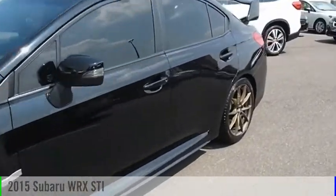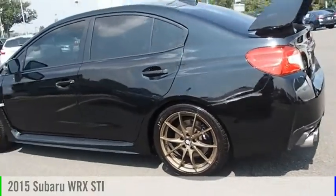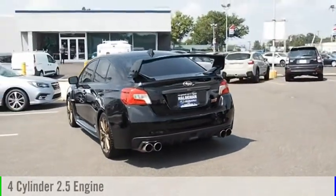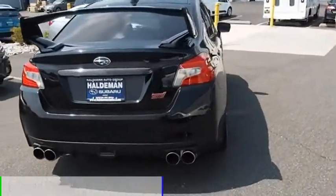Make a great choice today with the 2015 WRX. This vehicle is powered by an all-wheel drive, four-cylinder, 2.5-liter engine, and comes with a six-speed manual transmission.